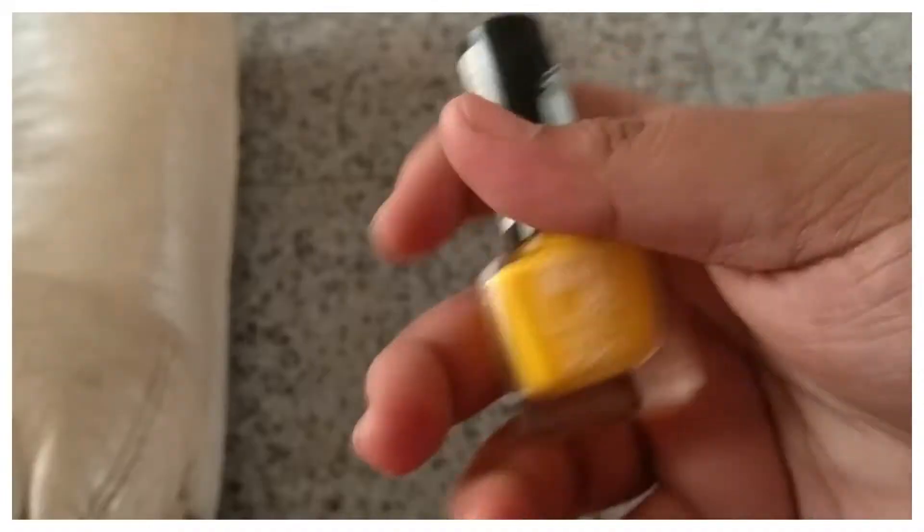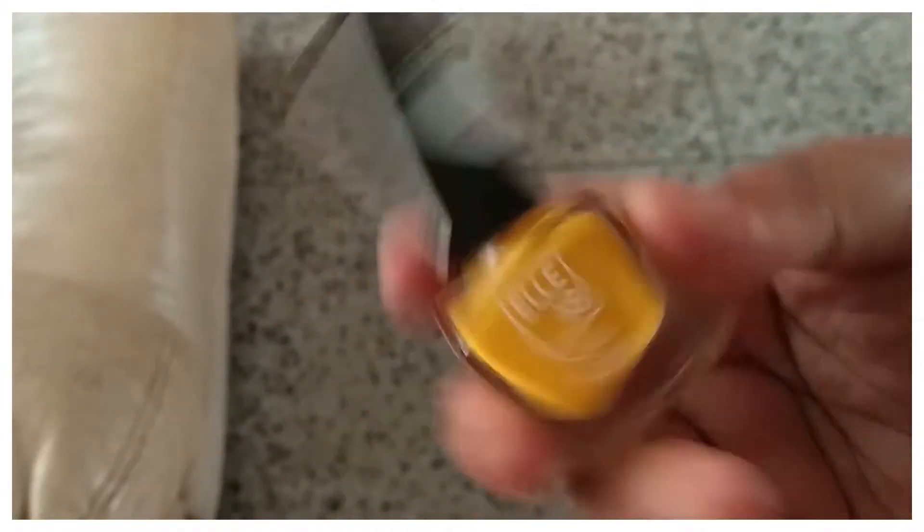Moving on, I have a yellow-colored nail paint from L18, which costs just Rs. 55 — a steal. I had been wanting a good matte yellow or neon nail polish at an affordable price for a long time. L18 makes the best lipsticks and nail paints in general, so definitely grab this. The staying power is quite long — it'll stay for about two weeks.